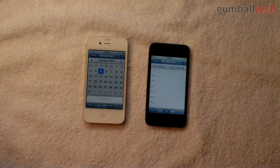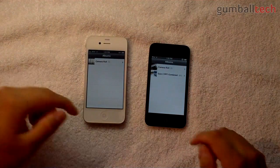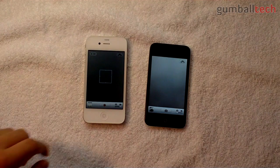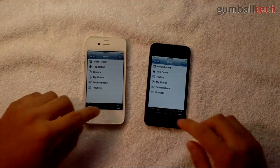First I'm going to go ahead and open Calendar — pretty much the same. Photos open faster on the iPhone 4. Let's open the Camera app — faster on the iPod Touch. Let's go ahead and open YouTube — exactly the same.